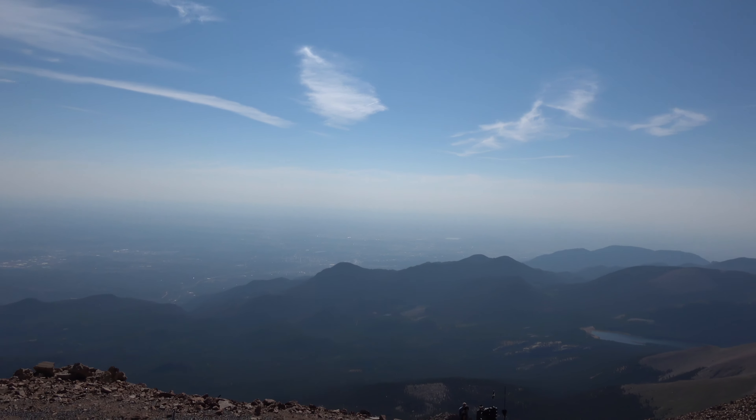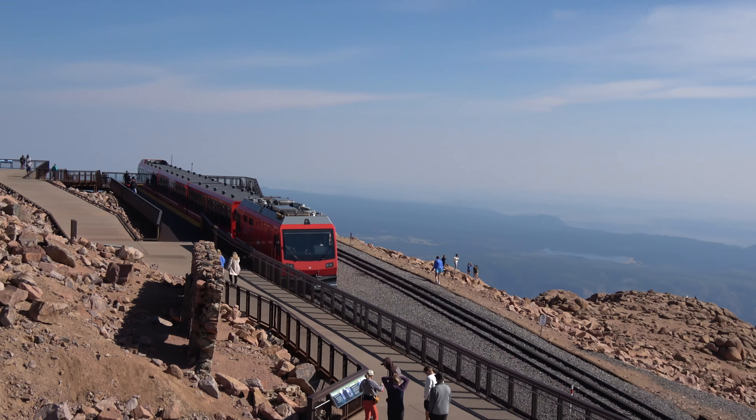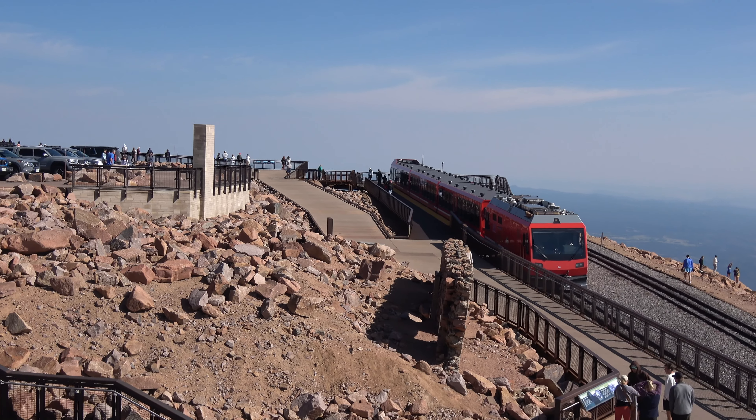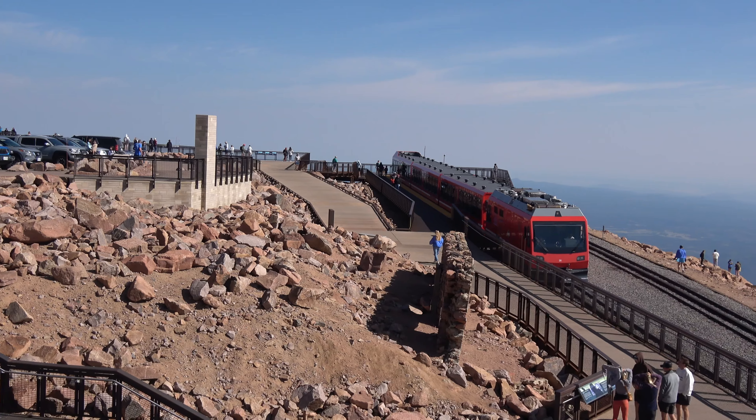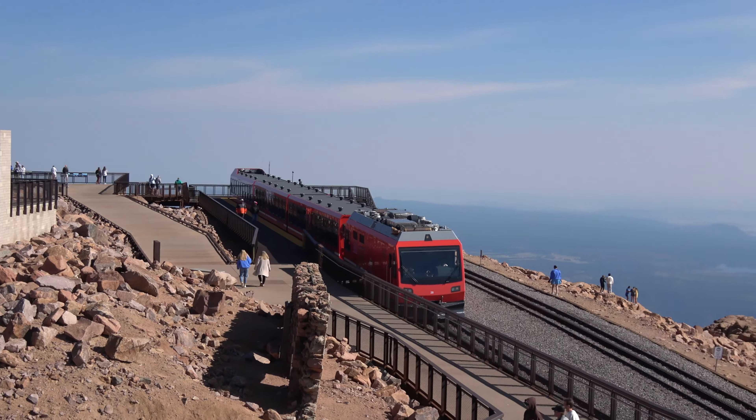I feel like I can feel the thin air for sure. It's fantastic. My goodness. Our train is departing at 10 o'clock.